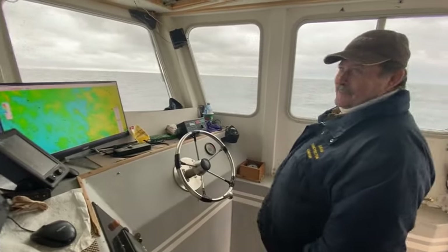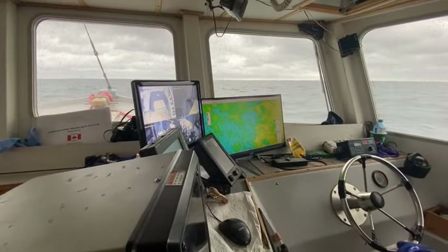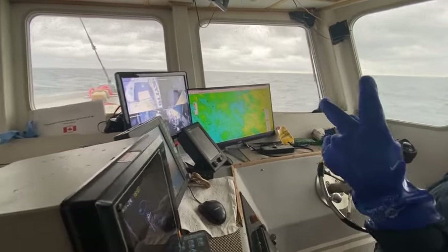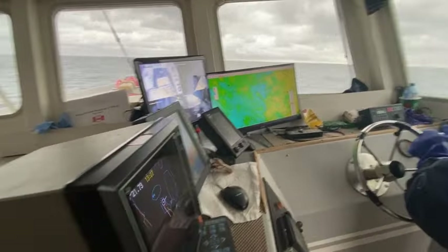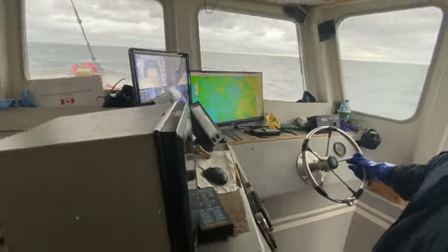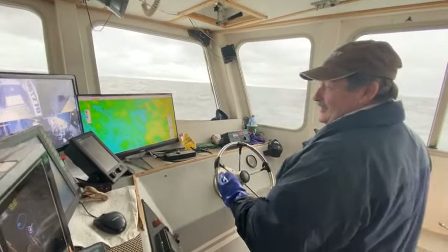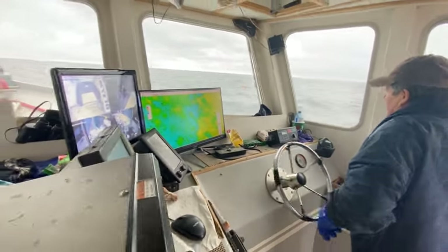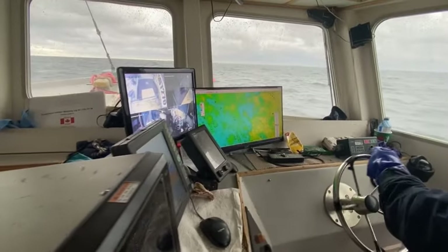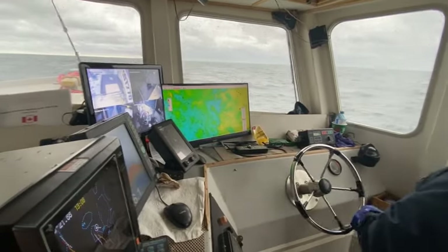Chris, how many years have you been fishing? 40 - 40-odd years. Wow, that's a long time. Time to retire. You thinking about it? Two more years, hopefully. My bay is 65, I'm 63. Then I give it to the young guys - let them take over the boat, let the young generation try. It's too high-tech now. Before you know it, they'll have laptops and you'll have to do everything on laptops.